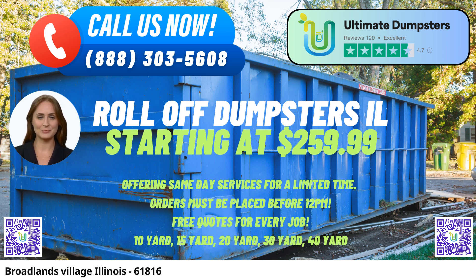Additionally, Ultimate Dumpsters goes beyond just dumpster rentals. They offer the convenience of combining multiple services, such as porta-potties, mobile storage units, temporary fencing, and commercial weekly garbage services, providing comprehensive waste management solutions.